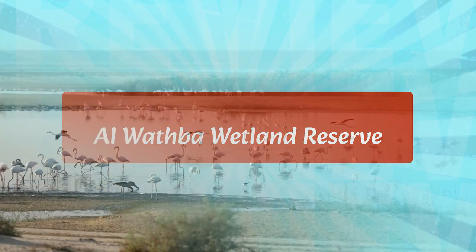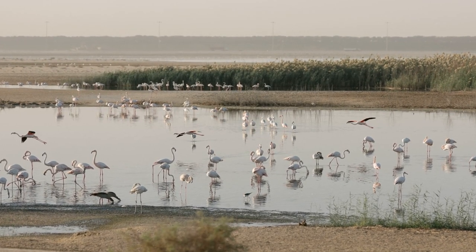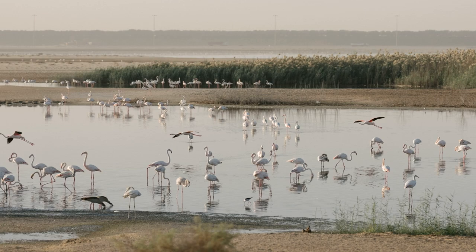El Wafba Wetland Reserve is a great place to explore nature and wildlife. It is located in the outskirts of Abu Dhabi and is home to a variety of birds, mammals, and reptiles. The reserve also has a few trails for visitors to explore and take in the beauty of the area, with plenty of benches and tables to relax and enjoy the scenery.